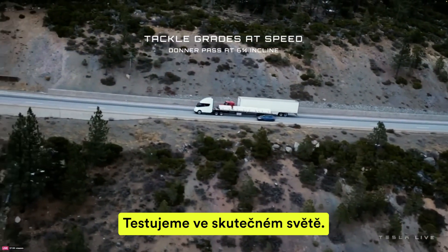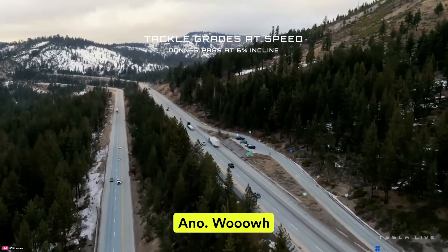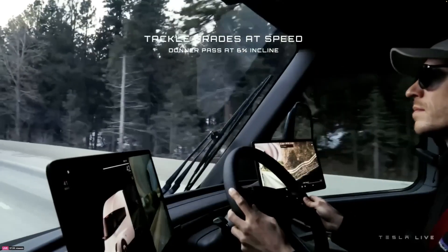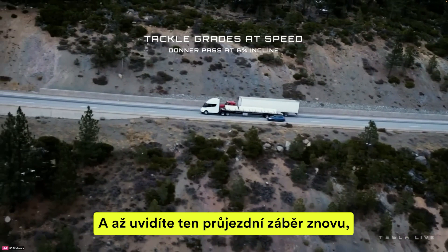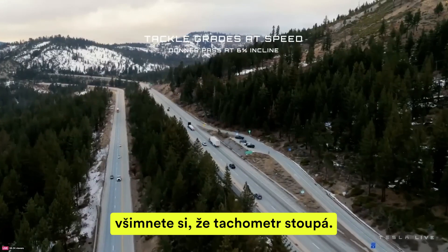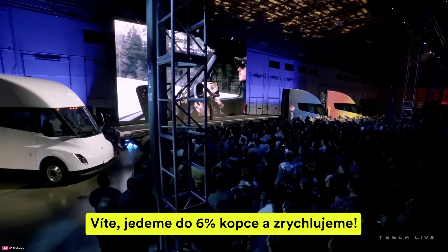We're putting this to use in the real world. So that truck's clocking it at 82 — that's weighing 82,000 pounds. And when you see that pass shot again, you'll notice that speedometer is climbing.